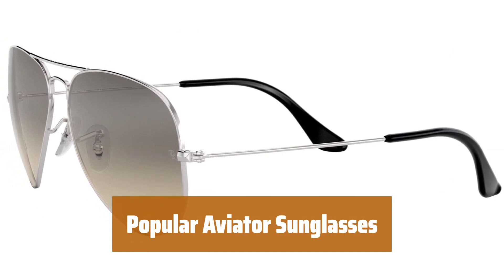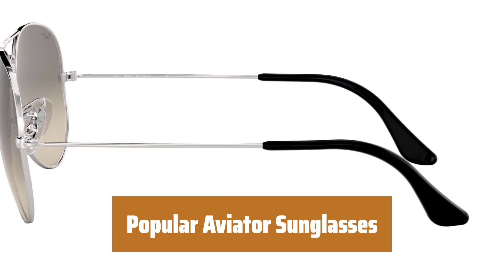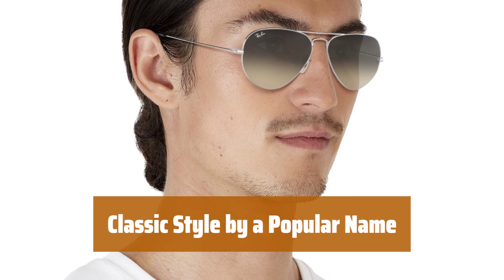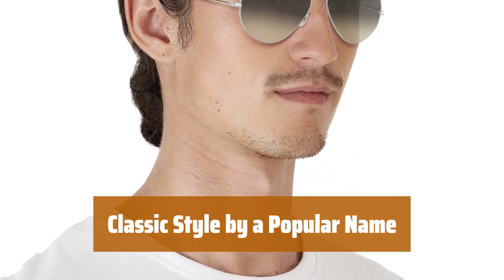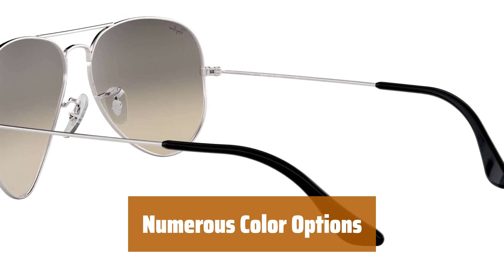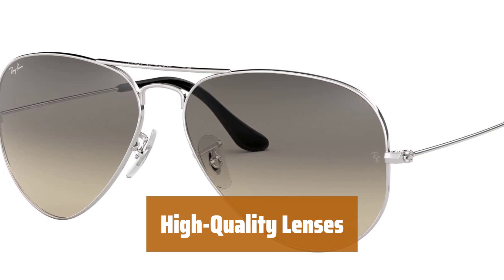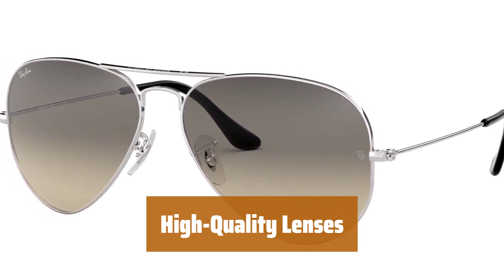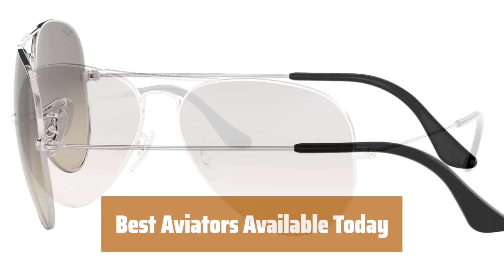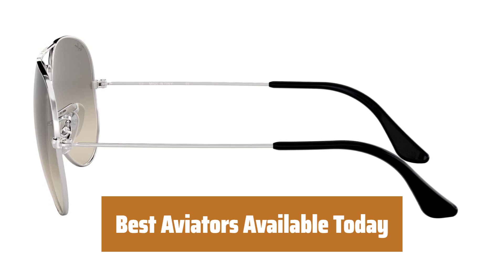Number 3. These aviator sunglasses offer unbeatable construction and style, setting them apart from competitors. This popular eyewear brand delivers a classic style with gradient lenses and durable metal frames. Choose from a variety of color options to suit your personal style with these high-quality sunglasses. The lenses are top-notch, offering excellent clarity and durability for the price point. These aviator sunglasses are among the best on the market, offering unbeatable style and quality.